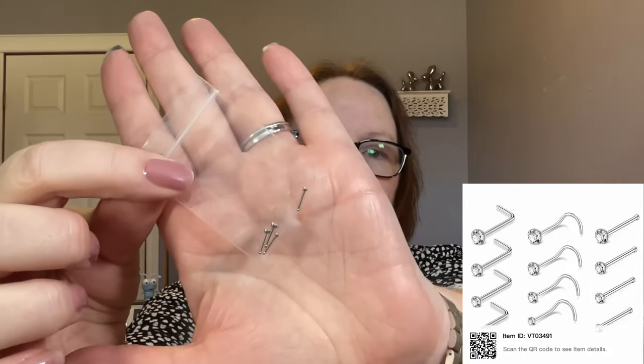The next item is a set of nose rings — four in the pack, all the same style but various stone sizes. I paid $2.49 and they are still $2.49. This is actually a repeat purchase. They're available in three styles: L-shaped, S-shaped corkscrew, or straight. Previously I bought the L-shaped ones — I'm fairly new to having my nose pierced, it was last summer that I got it done.